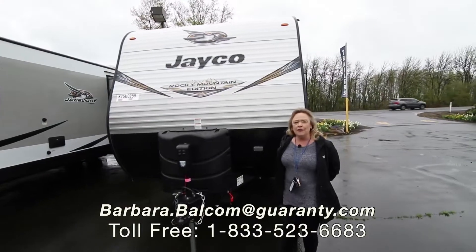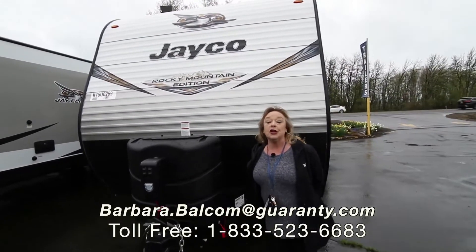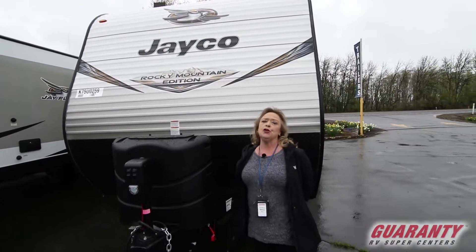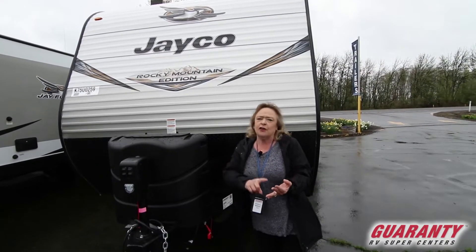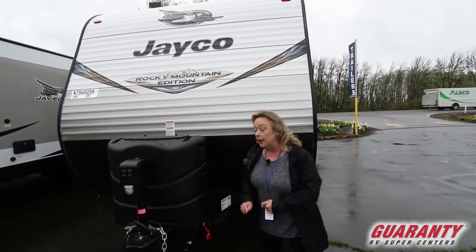Hello, my name is Barbara D. I work for Guaranty RV out here in Junction City. Today I'm going to show you a terrific trailer. This is the right size. It's got great fit and finish — you're going to love it. So let's start right here.